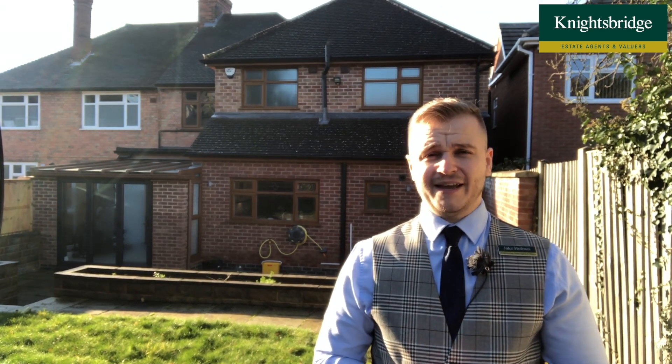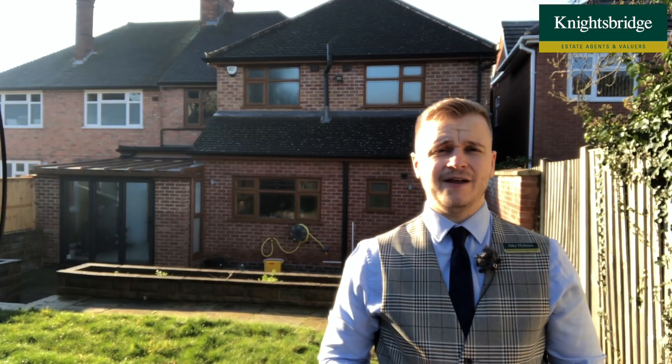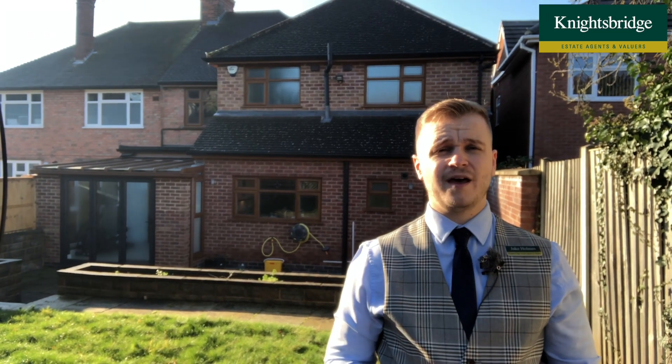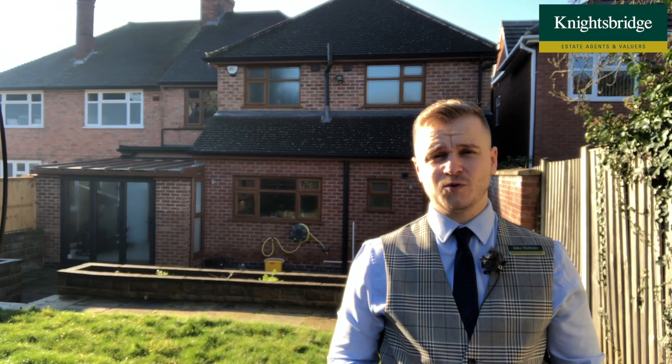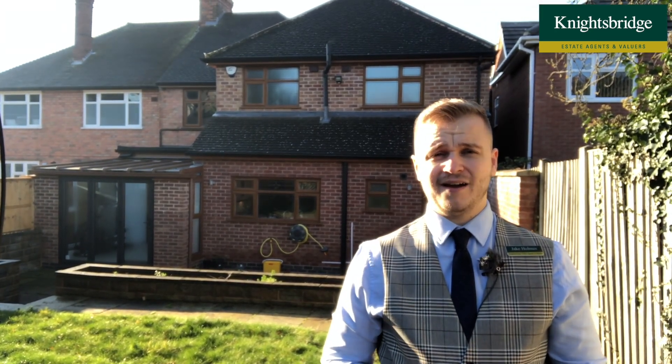What do I love about this property? Well, for me it's got to be the finish of the property and also its location. It sits within close proximity to local schools, both private and public, and you also have access to the local mosque and Islamic centre, which makes this property certainly highly attractive.